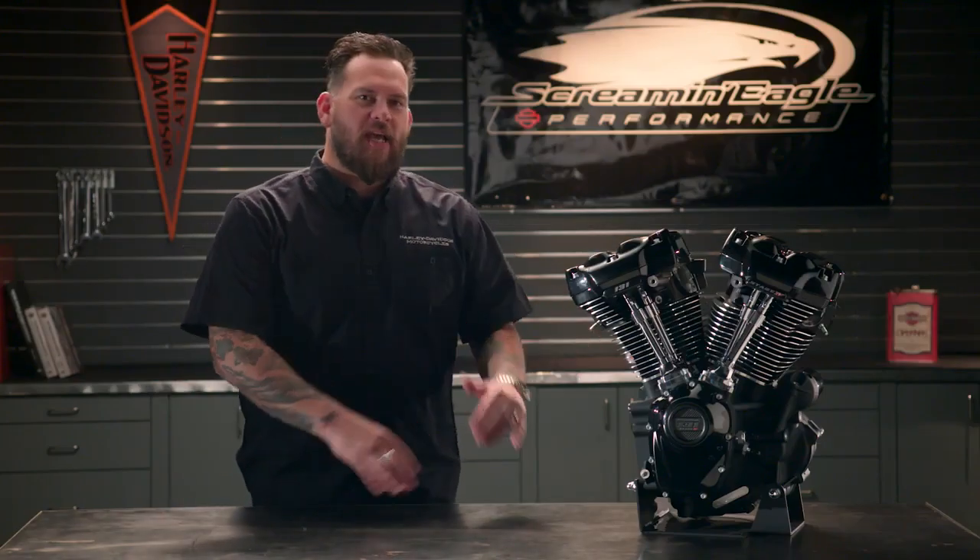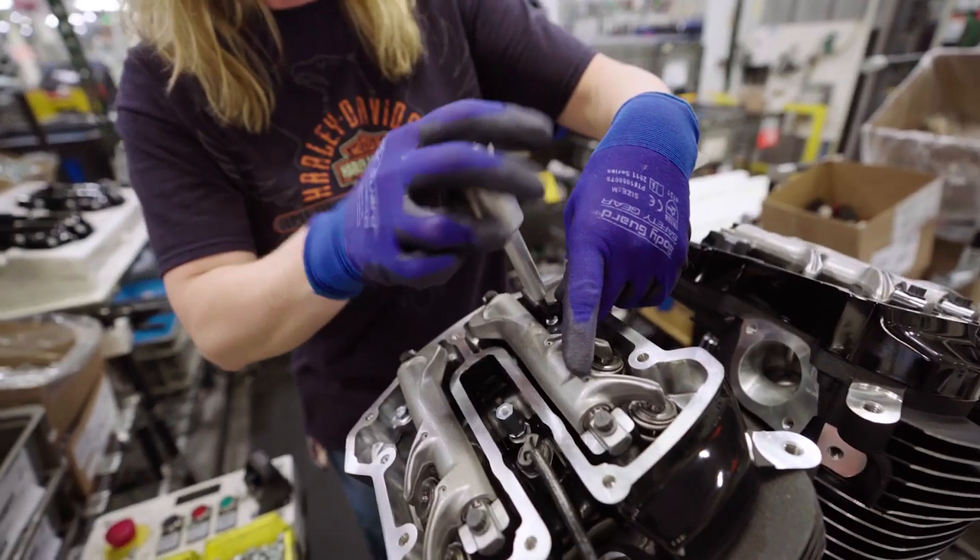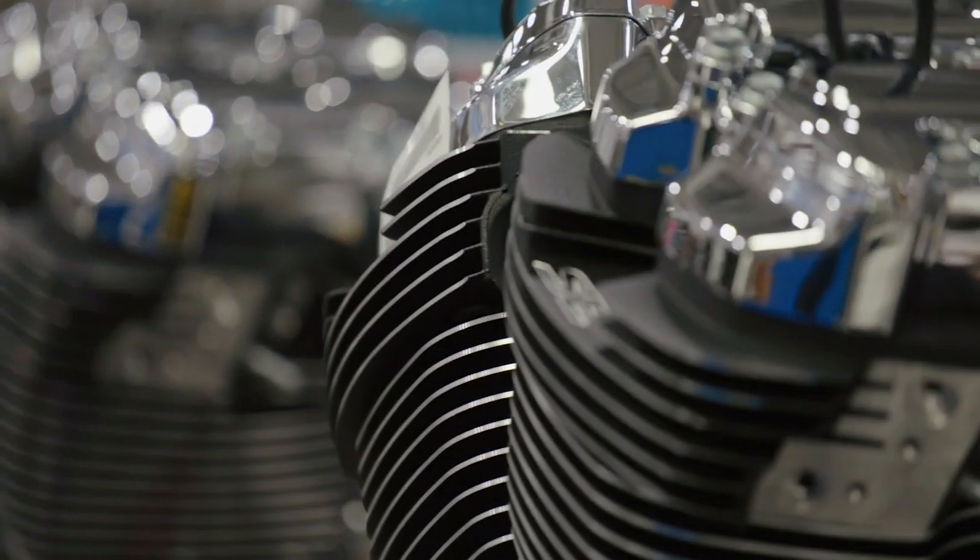Here it is, the largest displacement engine ever offered from Harley-Davidson. Increased horsepower, increased torque, maximum bragging rights. Assembled right here in Wisconsin with the same high quality standards you'd expect from Harley-Davidson.